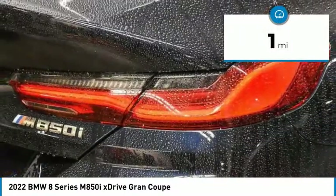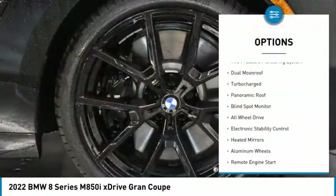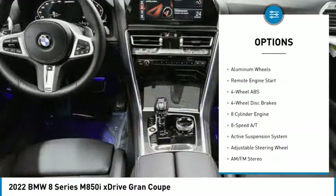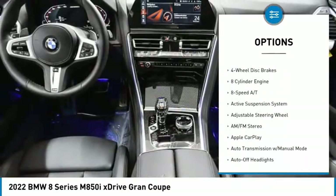Here are some of this vehicle's great options: tire pressure monitoring system, dual moonroof, turbocharged, panoramic roof, blind spot monitor, and all-wheel drive.